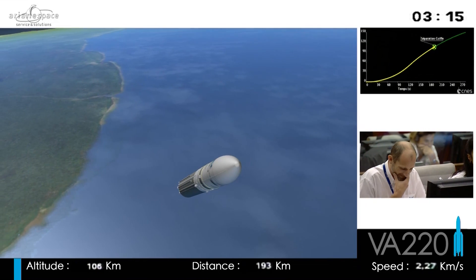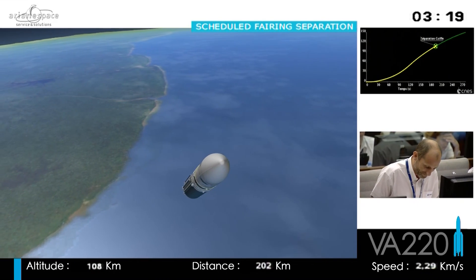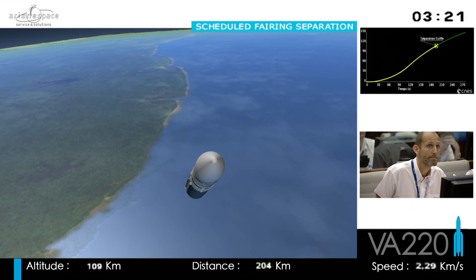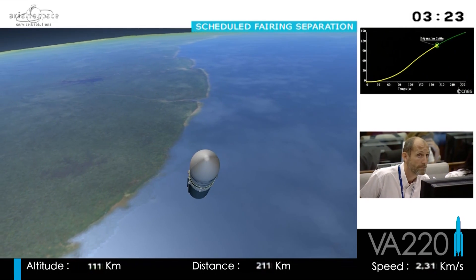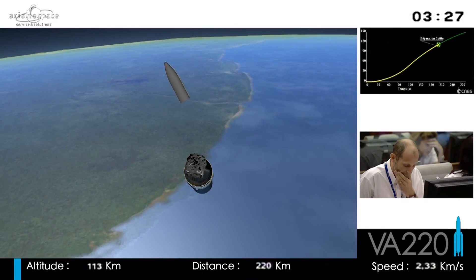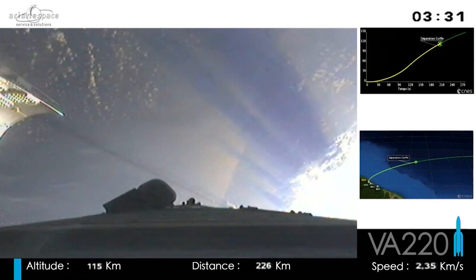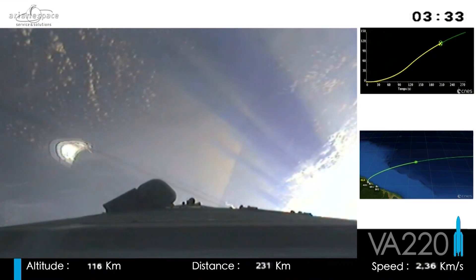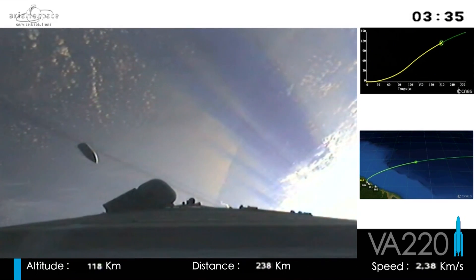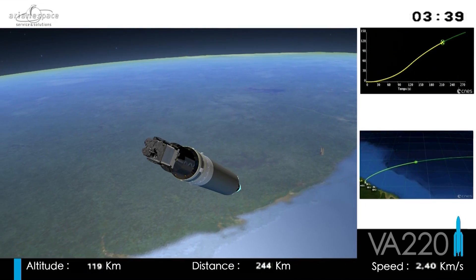In about 10 seconds will be the separation of the fairing. You'll see that on the animation. Separation is given by two pyrotechnic systems. There's an onboard camera — we'll show you how that looks. You see one of the halves blown away on one side. The camera is not on board tonight; this is from an earlier flight, but the system is exactly the same.